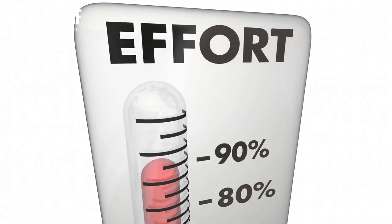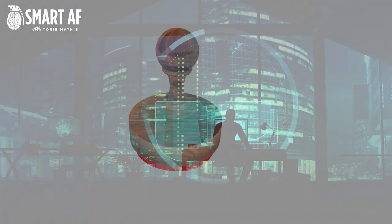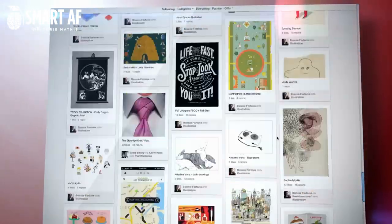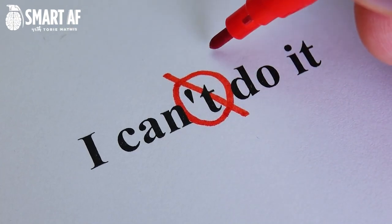Do you feel like you are putting a lot of effort into your website, but you don't really see the results in terms of traffic? You are not alone. A lot of business owners struggle to get their website seen by enough people, but that doesn't mean that you can't do anything about it.